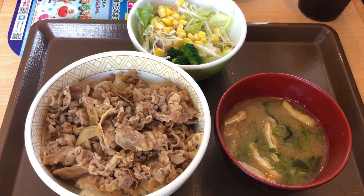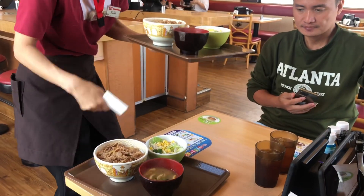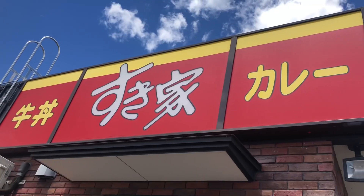Sukiya's lunch menu offers incredible savings of up to 220 yen. For a convenient to-go option, you can order between 11 o'clock and 14 o'clock.